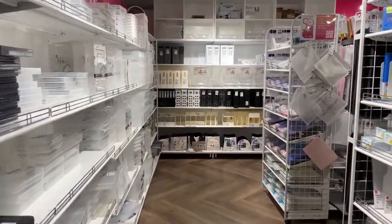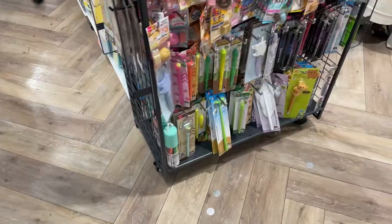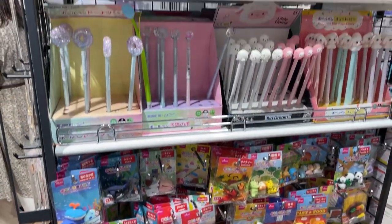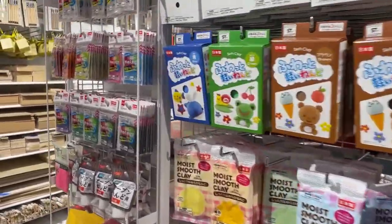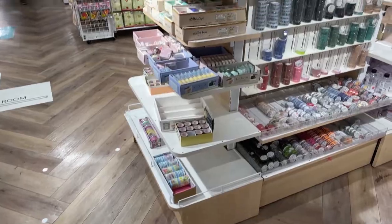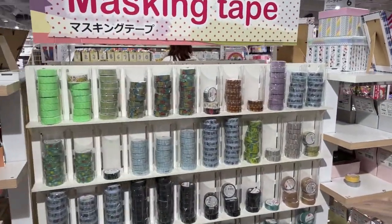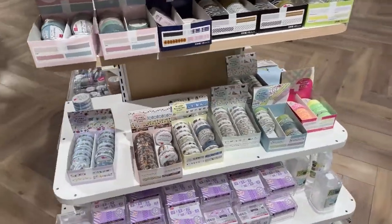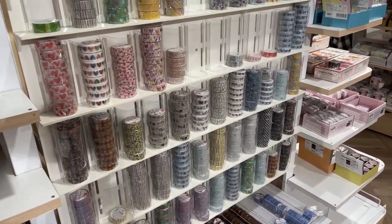You can buy some cute stuff as well — little character erasers or little pens that look like marshmallow candy cane things. You can even get a mannequin head for 100 yen — cheapest head you'll ever get! And masking tape — washi tape is a famous Japanese thing. It's used for decoration more than anything. You can get all sorts of magical, amazing designs with glitter and whatnot.